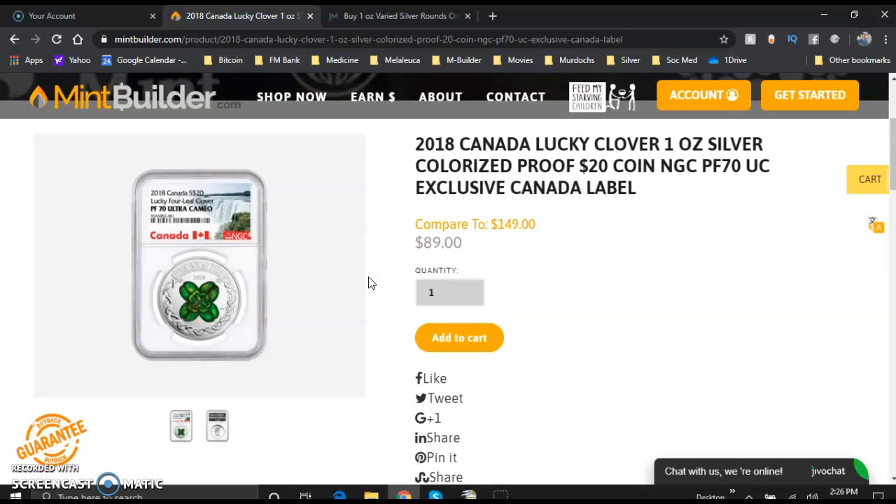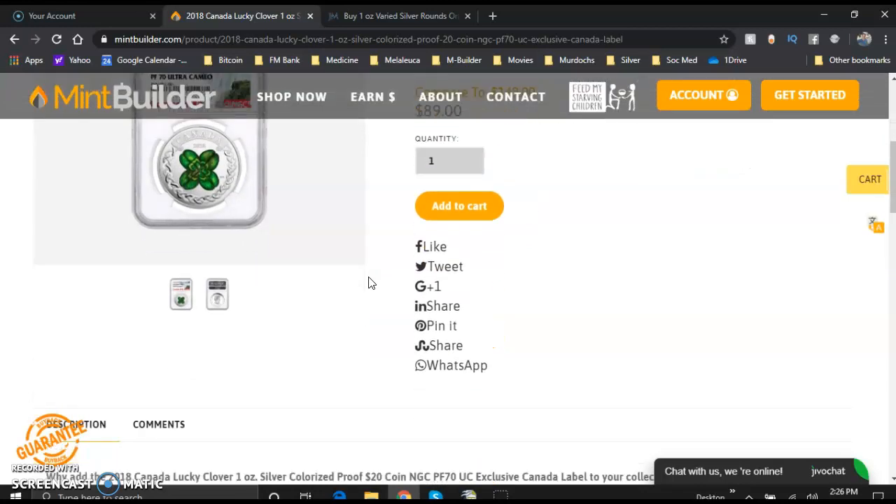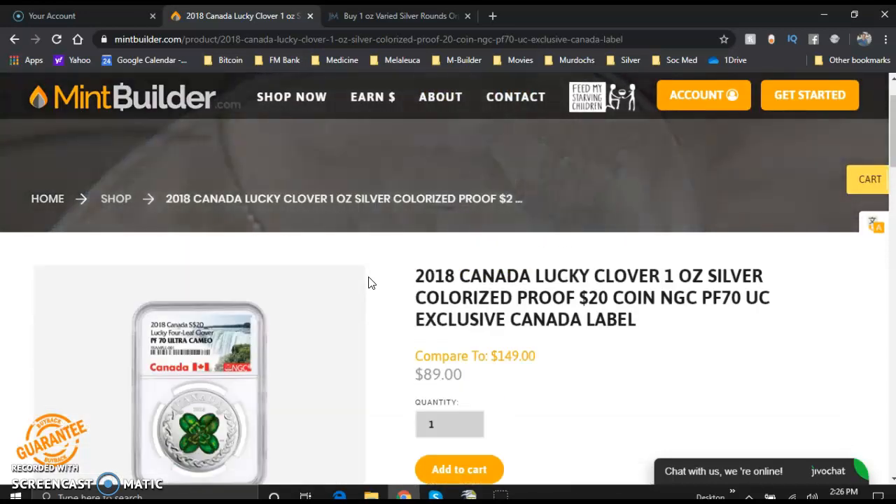I hope you enjoyed that. I would pick up as many of those as you can. They're not only great gifts for your Irish friends, but these are coins that I think are going to skyrocket in value — because of such low mintage, because it's the four-leaf clover, because St. Patrick's Day is coming up, and because it's a proof 70 grade.